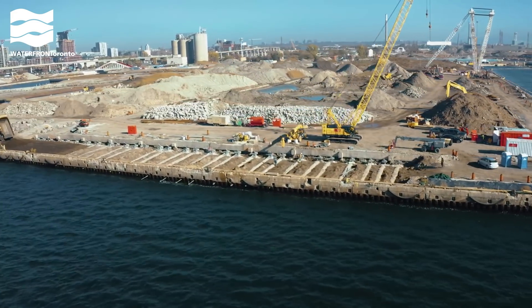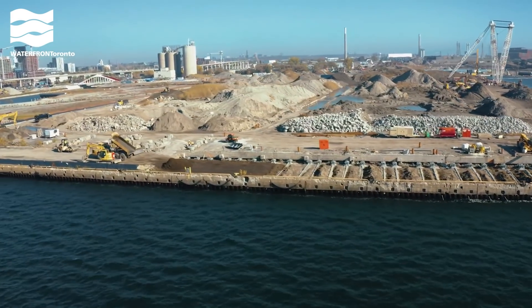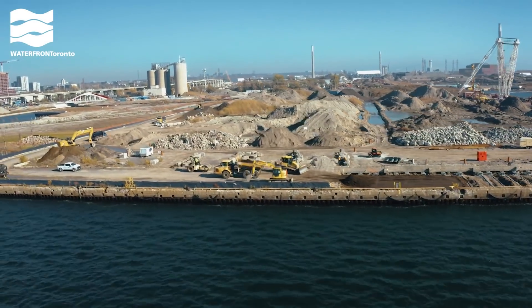This is the site of the former Marine Terminal 35 building. You can see where we're reinforcing the dock wall and preparing to build a promenade along the water's edge.